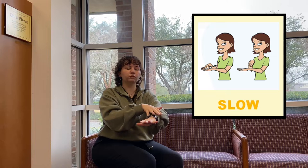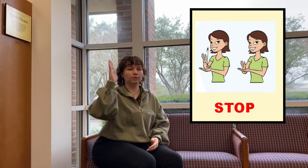The second sign we're going to do is 'slow.' You take the hand that you write with and place your other hand like this. You put the hand that you write with on top and move slowly up your arm. So this means slow. Let's do it one more time — slow. The last sign is 'stop.' You take the hand that you write with, then take your other hand and go like this, like a chopping motion. This means stop. Let's do it one more time — stop.